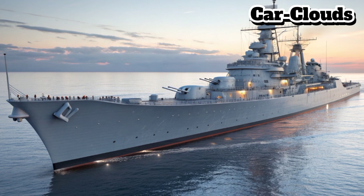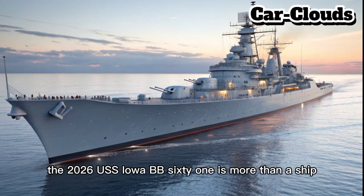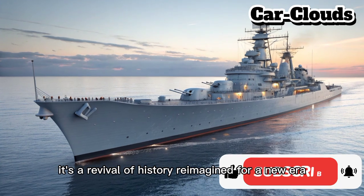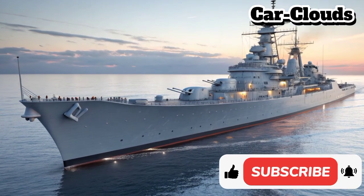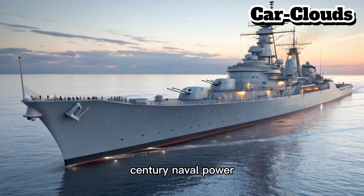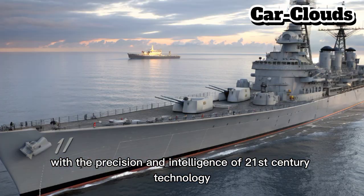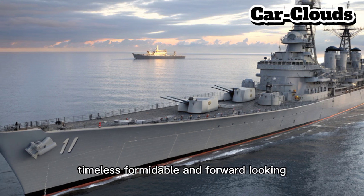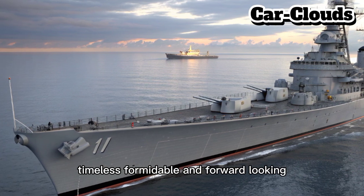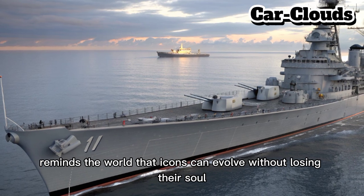The 2026 USS Iowa BB-61 is more than a ship — it's a revival of history reimagined for a new era. It fuses the legendary spirit of mid-20th-century naval power with the precision and intelligence of 21st-century technology. Timeless, formidable, and forward-looking, this modern battleship reminds the world that icons can evolve without losing their soul.